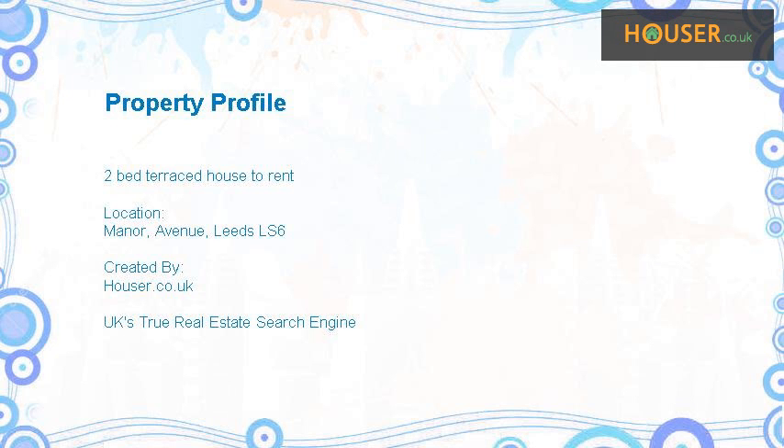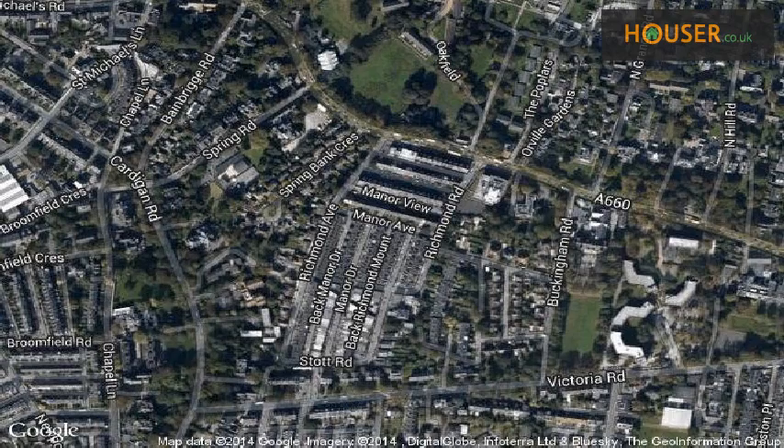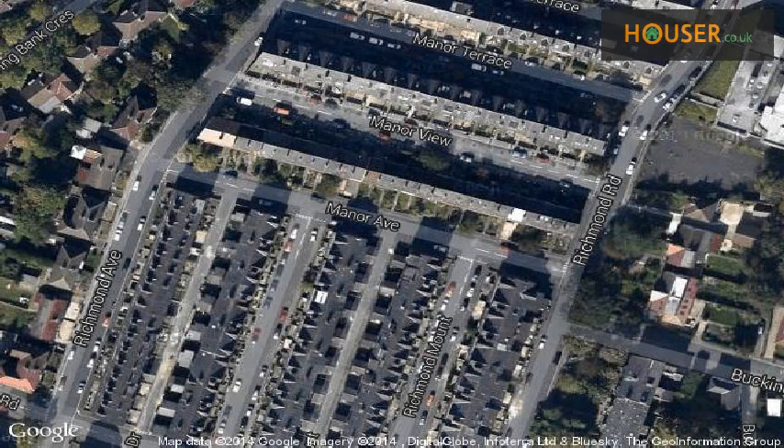Two-bed terraced house to rent on Manor Avenue, Leeds LS6. Do Estates is pleased to present to the market this two-bed terraced house to rent. This property is located on Manor Avenue, Leeds. View this property on map.